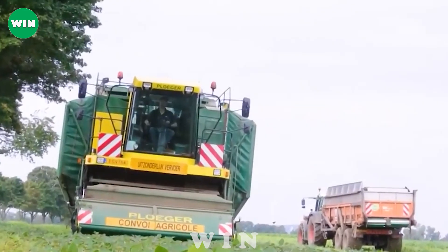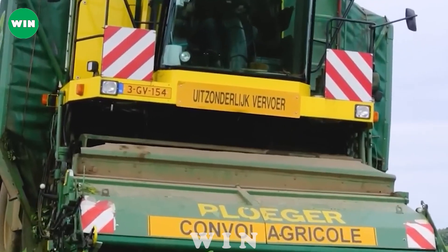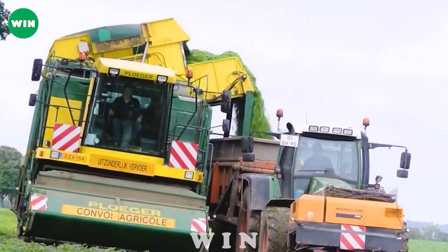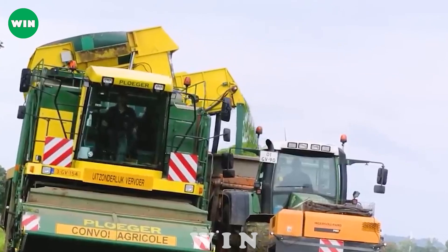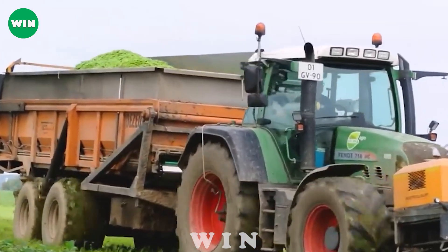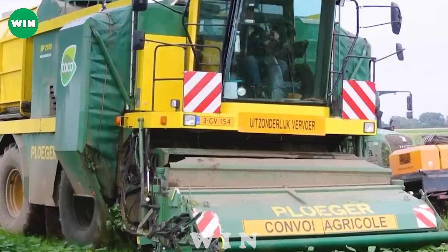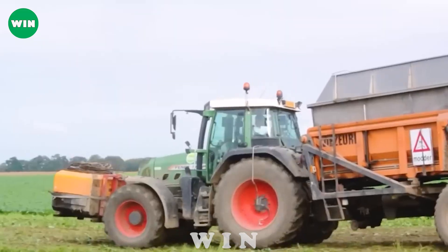The Plieger BP 2100 is slowly moving through a cornfield in the Netherlands, harvesting corn. It is an advanced harvester manufactured by Plieger BV. Its sharp cutting and threshing system can cut and process corn plants to separate the kernels. The advanced screening system removes unwanted impurities and husks, and through the conveyor and discharge system, the machine moves and harvests efficiently.